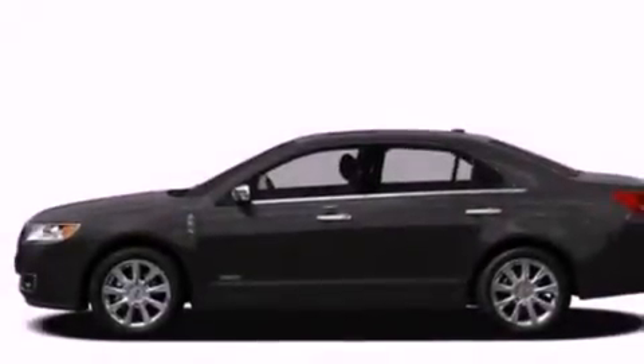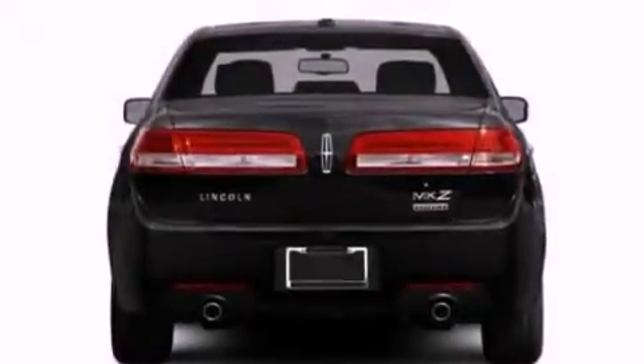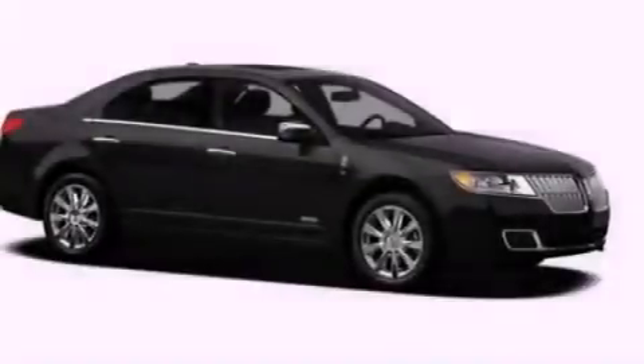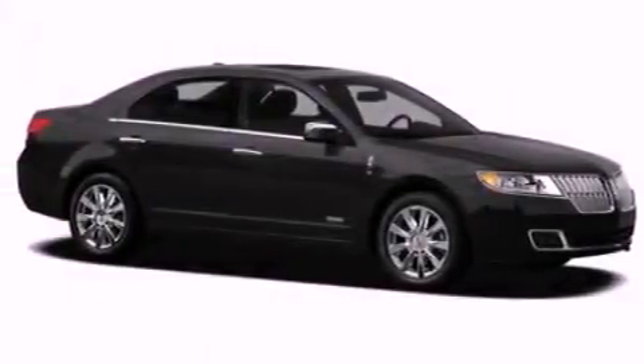The following features are also included: memory settings for the seat positions so you can recall your favorite alignments with the push of one button, air conditioning, cruise control, a security system, and privacy glass.